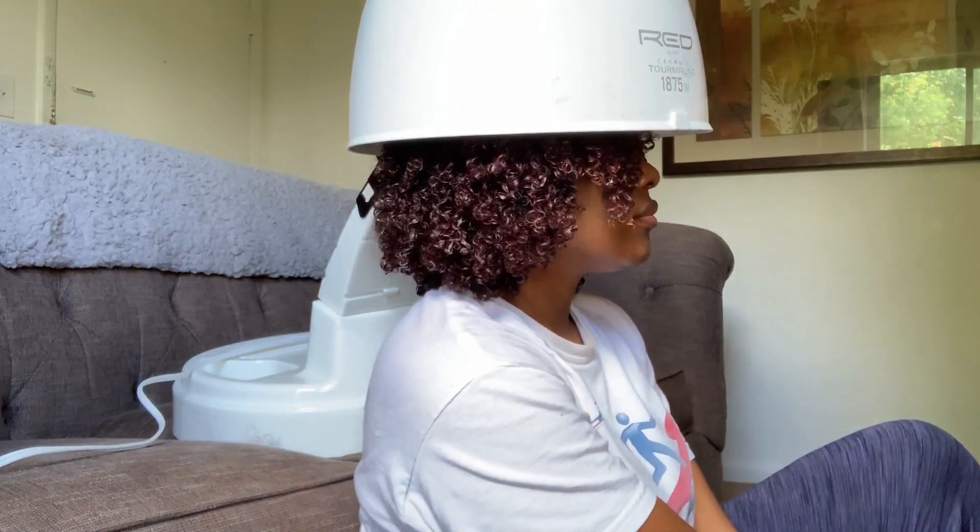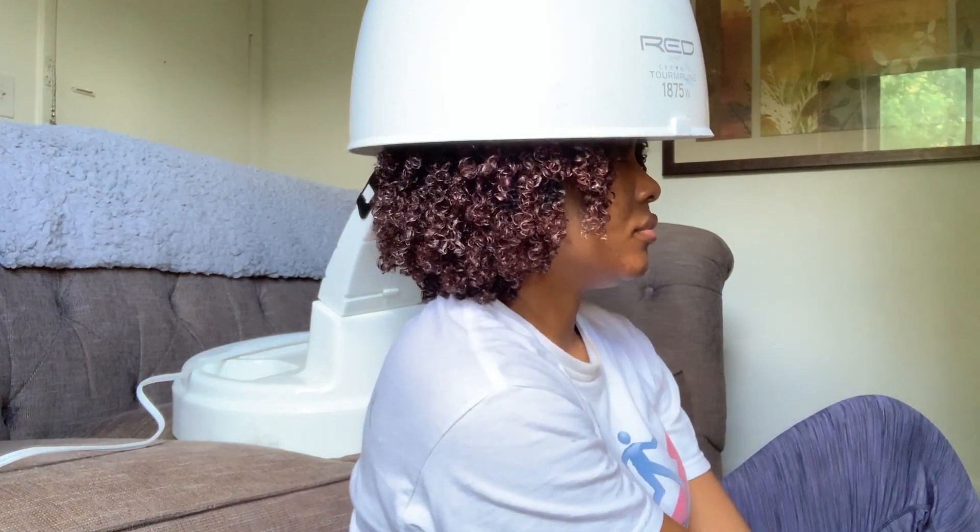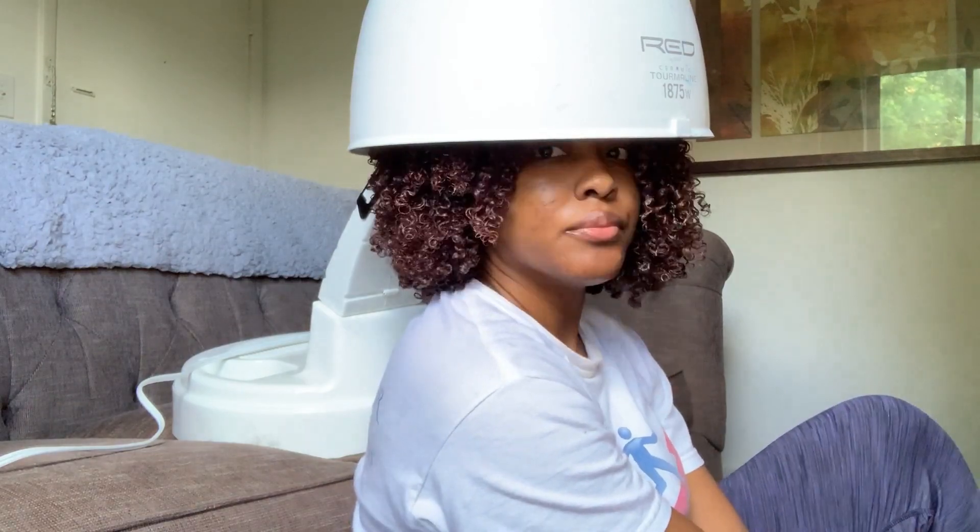To dry my hair, I sat under the hooded dryer. I just love that I can sit under the hooded dryer for 30 minutes and my hair will be completely dry, so if I need to go somewhere, my hair will be good to go.